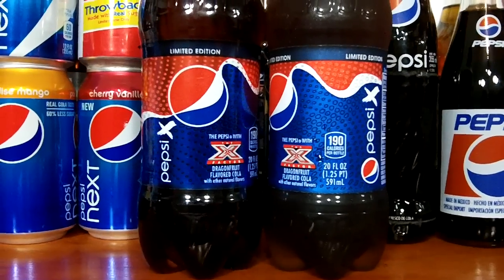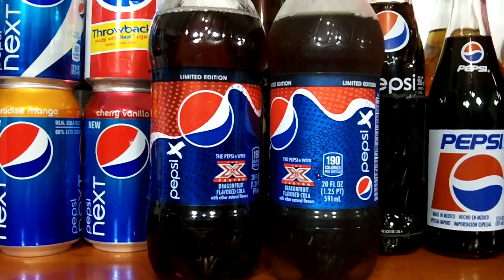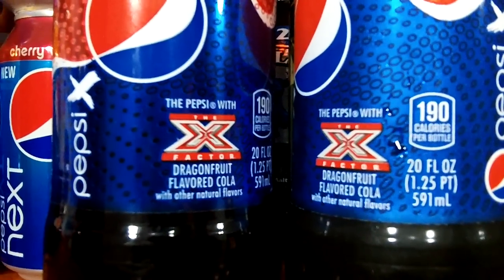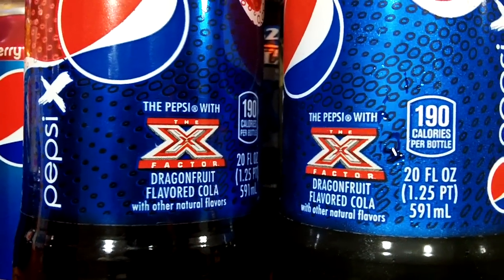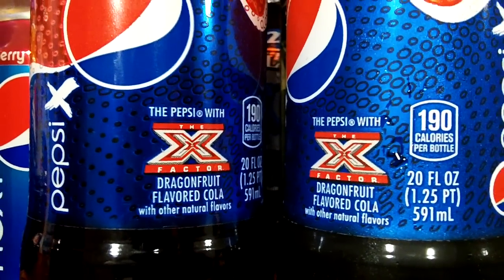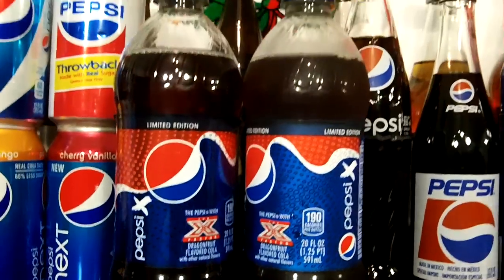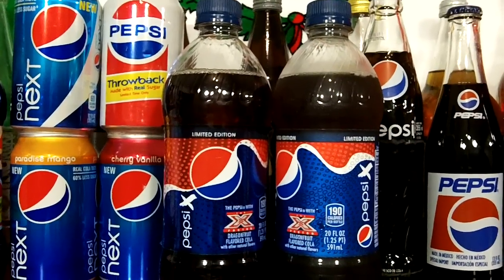I have a limited edition Pepsi X Dragon Fruit flavored cola, 20 ounce or 591 milliliter plastic bottle. I've been searching for these for the past month and I barely found it the other day at a local mom and pop gas station. This bottle cost me 99 cents plus tax.